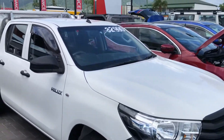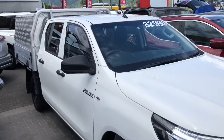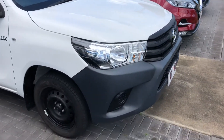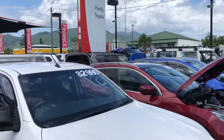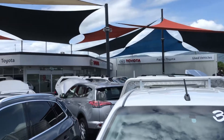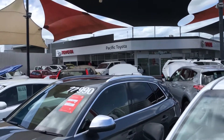G'day, Michael Hayden here from Pacific Toyota. Just here to run over this Toyota Hilux dual-cab 4x2. Before I do so, a bit about us - Pacific Toyota, we run two large privately owned vehicle yards up here in Cairns, this one being my main location at 251 Mulgrave Road.